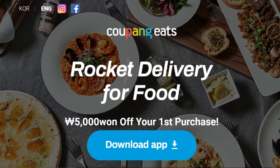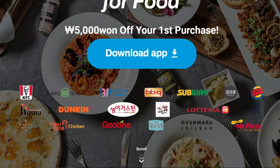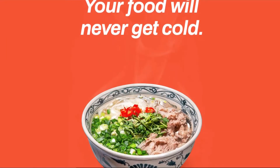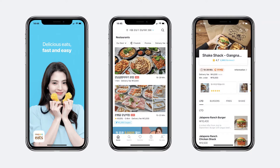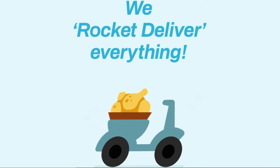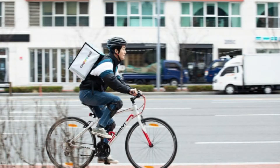Coupon Eats is a relatively new delivery app which is extremely useful for foreigners living in major cities like Seoul, because the app is almost completely in English and it is very easy to use compared to other delivery apps. Coupon Eats strives to be very fast in their delivery, and deliveries often come in under less than 20 minutes.